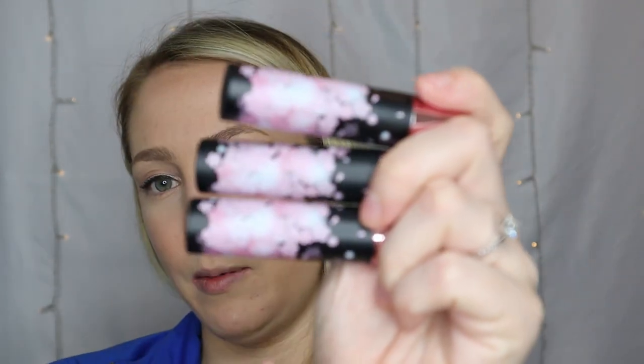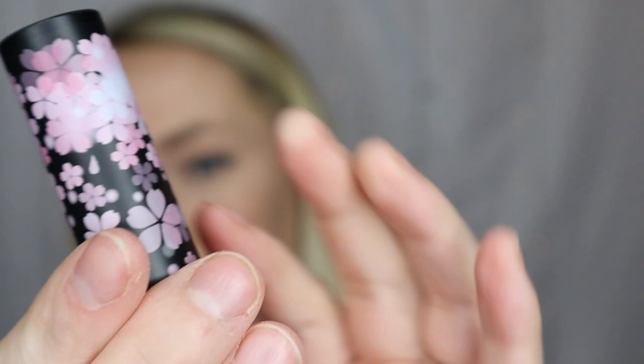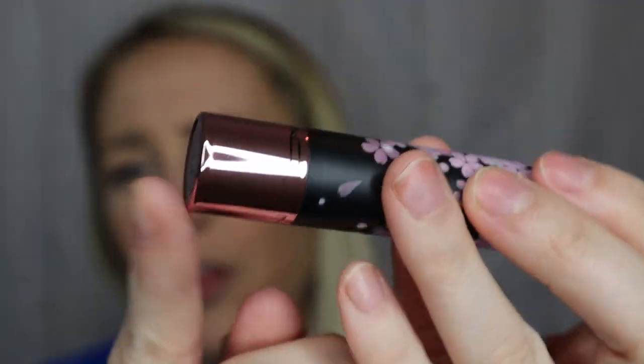Alrighty, I've got everything unpackaged and out of its boxes. I am just living for this packaging. First things first, we have the Glow Play lip balms. I haven't heard of these — I know they had Tender Talk lip balms before, I don't know if this is maybe a new formula. So the packaging is a matte cap with those beautiful cherry blossom flowers all over, and the bottom is a metallic pink. They put out three of these on the website, so I have all three.